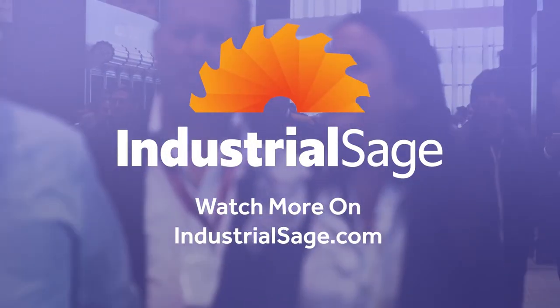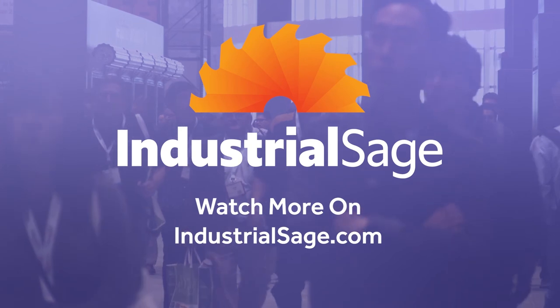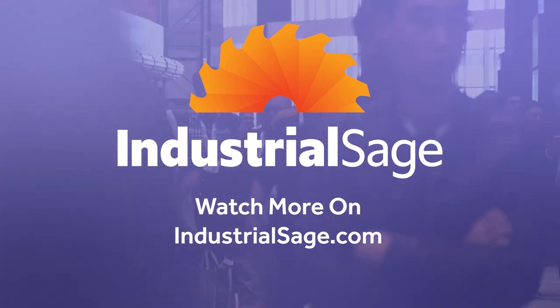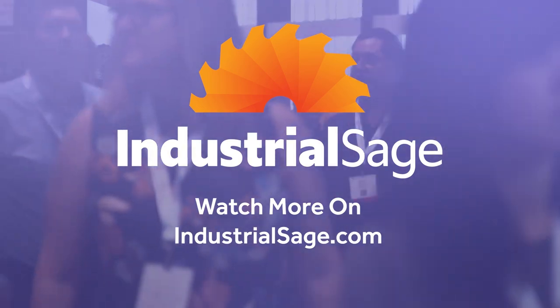That's all for today. Thank you again for watching Industrial Sage News. We'll see you next time.